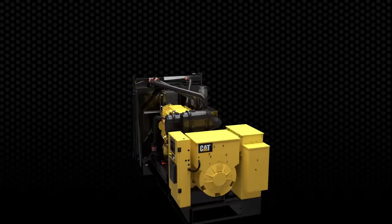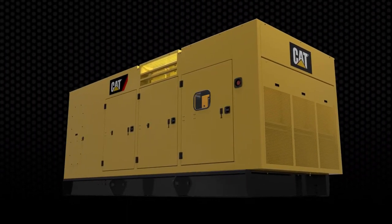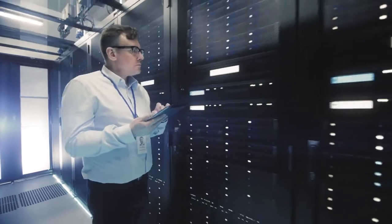The C18 generator is pure Caterpillar inside and out — from its legendary durability to the trademark cat yellow that instills confidence in all situations, especially those when the loss of power is not an option.